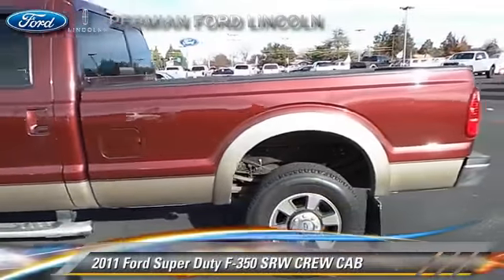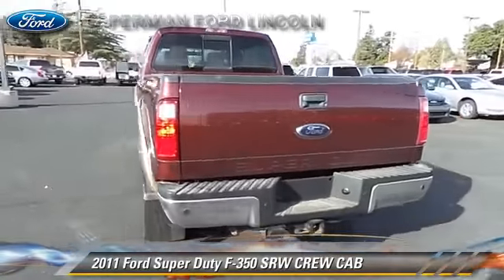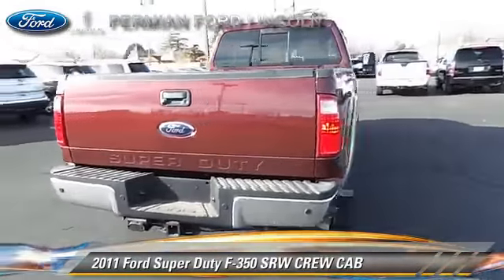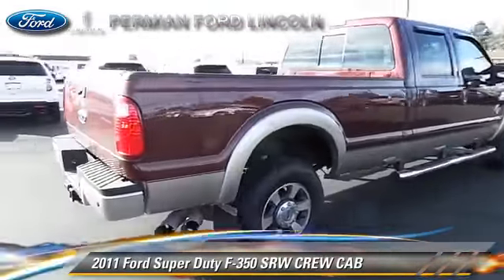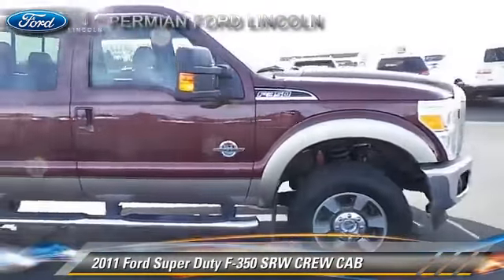The 2011 Ford F-350 Super Duty. This is a crew cab pickup truck with an automatic transmission. This pickup truck, with fewer than 20,000 miles on the odometer, is well equipped.